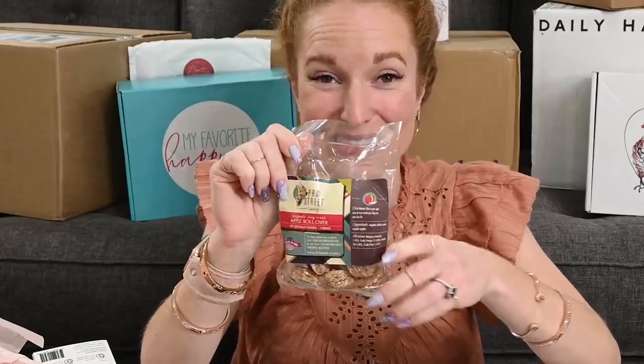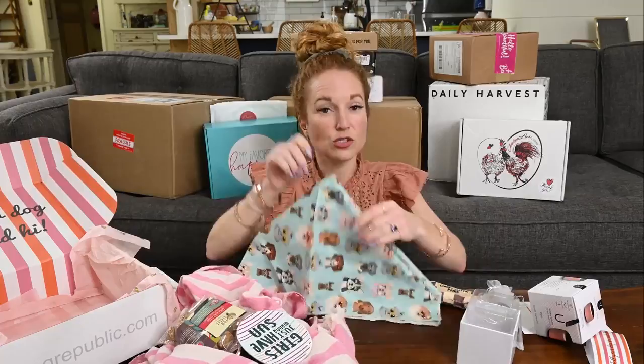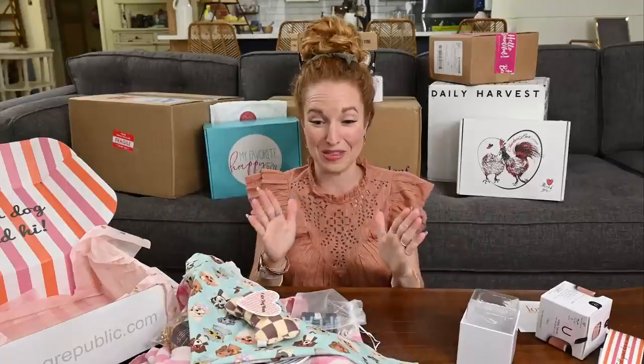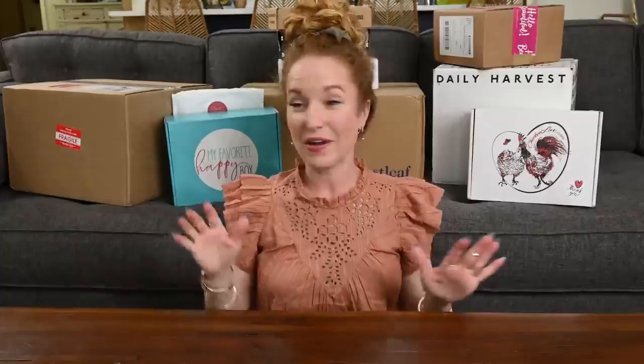We also have Hall Treats Bakery organic dog treat apple rollovers — I cannot wait to feed my neighbor's dogs these. So in these two items alone you've got the value of the box, but we still have the organic treats, the dish, the super adorable bandana, the toy, the sticker, and the poop bag. If you are loving Love Dog Republic, use my coupon code below and go sign up. Dog moms, treat yourself!